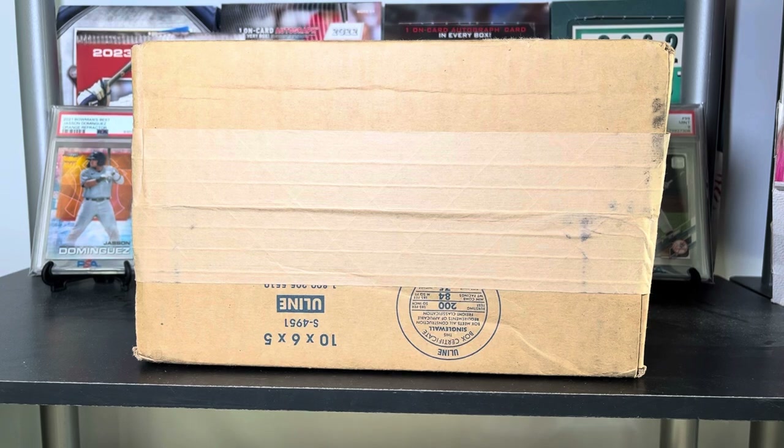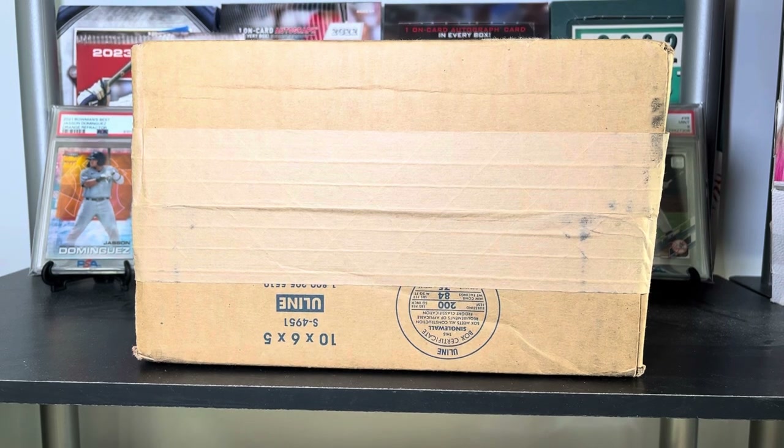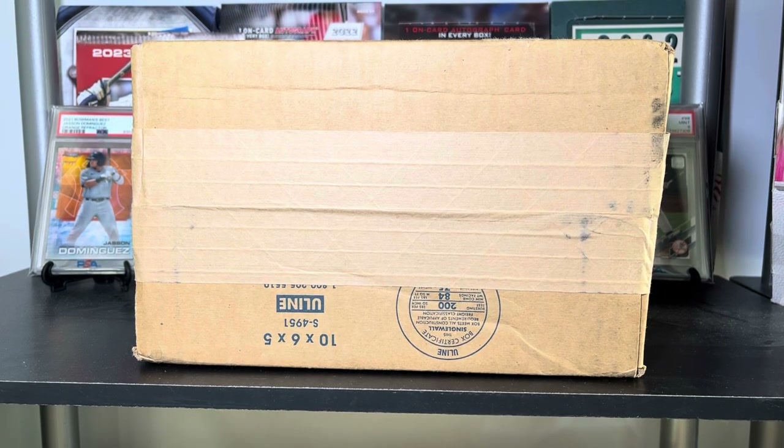Ladies and gentlemen, boys and girls, cardaholics of all ages, welcome back to Big Else Cards. Thank you so much for watching. It is that time again — time for this quarter's trade with BC Sports Cards. BC and I are good friends and we send each other a trade every quarter, every three months or so, of cards for each other's PC.